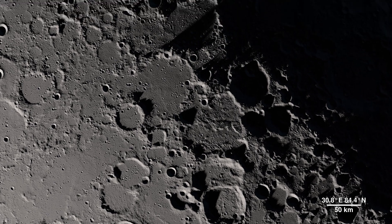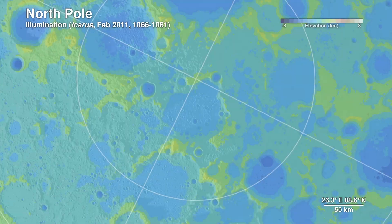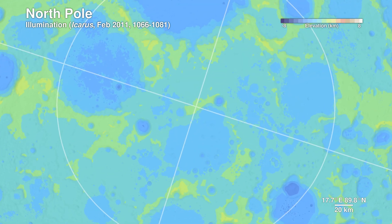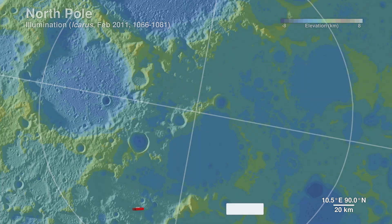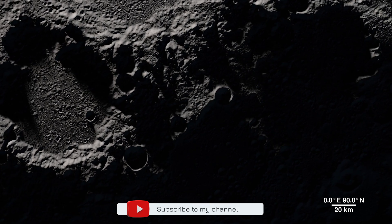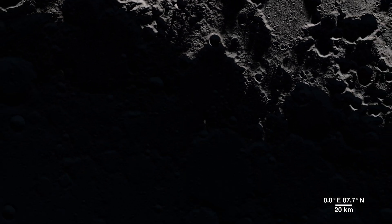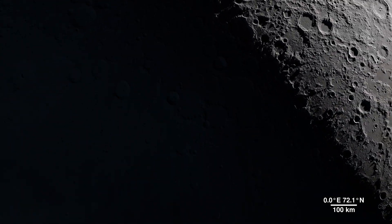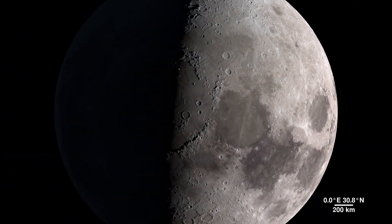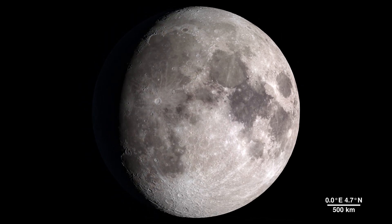Detailed terrain measurements by LOLA allow scientists to model sunlight and shadow at the poles over decades and centuries. Sunlit peaks and crater rims here may be ideal locations for generating solar power for future expeditions to the moon. This updated visualization of the lunar landscape stands as a testament to the functionality and abilities of the Lunar Reconnaissance Orbiter spacecraft, and as the mission continues to gather data, it will provide us with many more opportunities to take a tour of our moon.